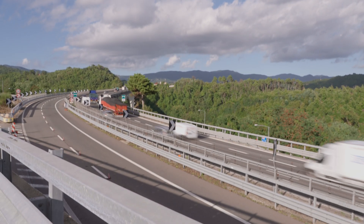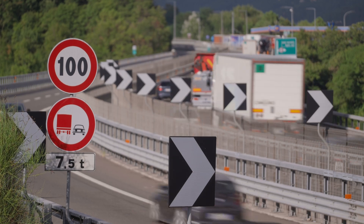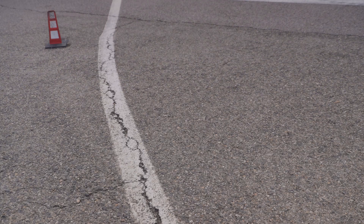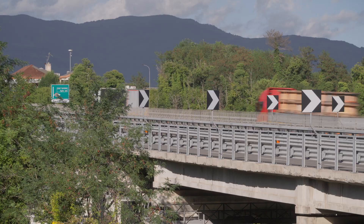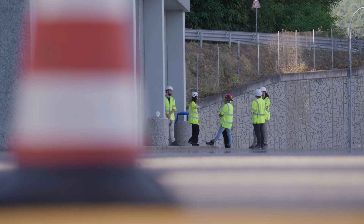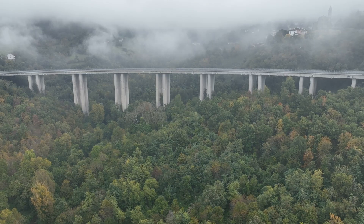Europe's road network is its economic backbone. Mostly constructed after World War II, extensive maintenance is essential as it's nearing its end of life. Increasing traffic volumes and more frequent roadworks result in traffic jams, delayed goods transport and risks for road workers. All this puts huge pressure on governments and road authorities.